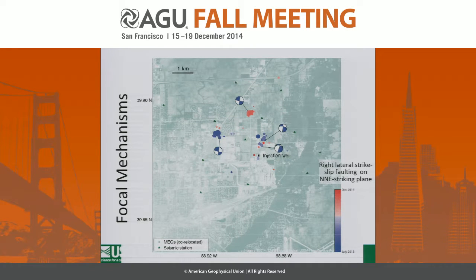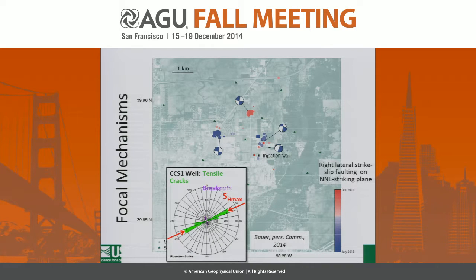To further understand whether we are seeing activation of basement faults that are optimally oriented, we solved for focal mechanisms. A few representative focal mechanisms suggest that a pre-existing north-northeast striking, right-lateral strike-slip fault could be active here as well as in the other clusters. So it's quite conceivable that most of the events we're seeing are reactivating structures that are already there — luckily, so far, nothing very large. This is very consistent with borehole measurements of maximum horizontal stress from CCS-1, provided by the Illinois State Geological Survey: the principal axis of maximum compressive stress lines up rather well with the focal mechanisms.